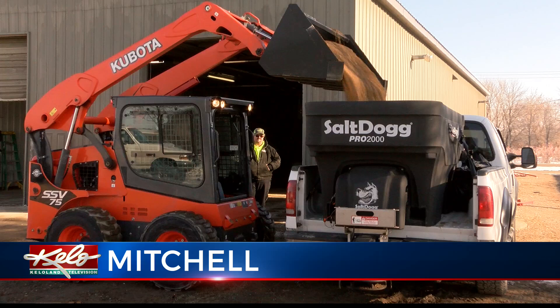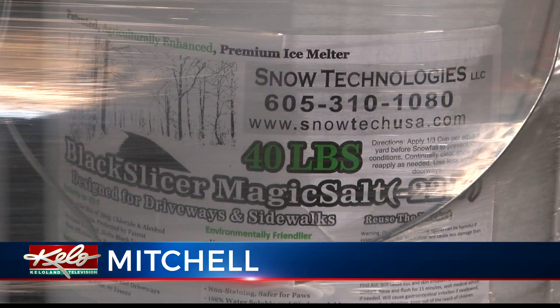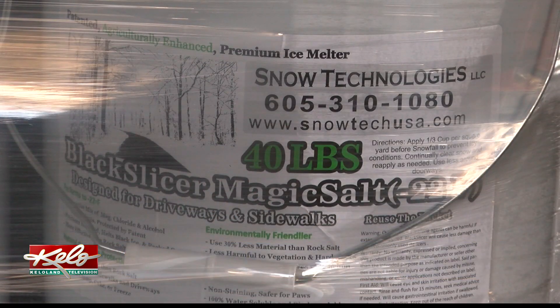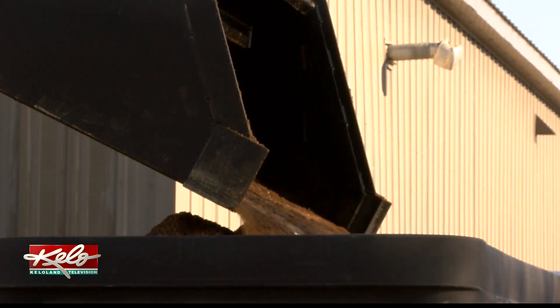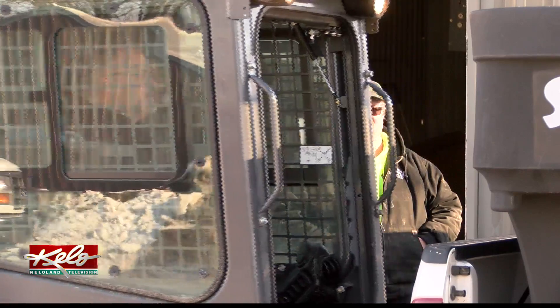We all know drinking and driving don't mix, but this mix of high-tech salt contains a hint of booze — the byproduct of rum and vodka. That byproduct is used to sweeten white salt so it melts ice at a lower temperature.